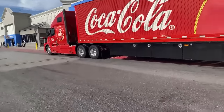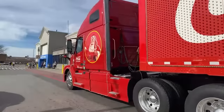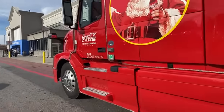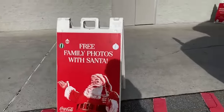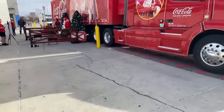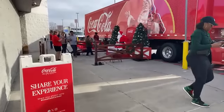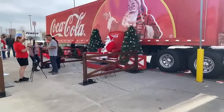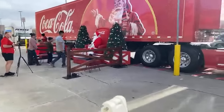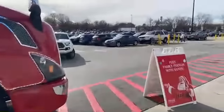I'm at Walmart and I didn't realize they had the Coca-Cola truck out here with the lights and stuff, so I thought I'd do a live while we go in here. They're doing photos with Santa over there — this is the famous truck! It's so cute. If you see this at your Walmart, go ahead and get your picture with Santa. Let's go into the store and see what's happening in there.